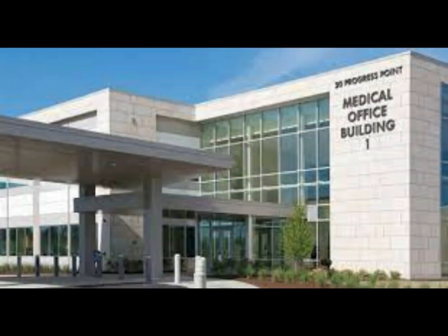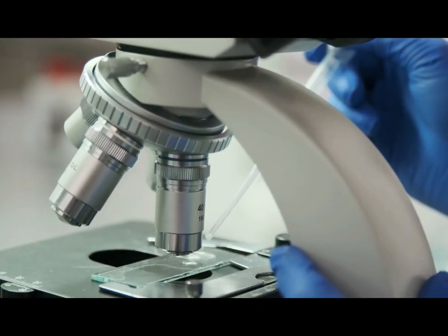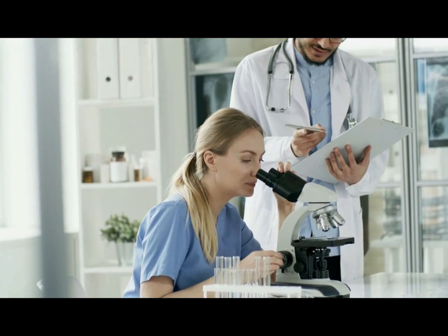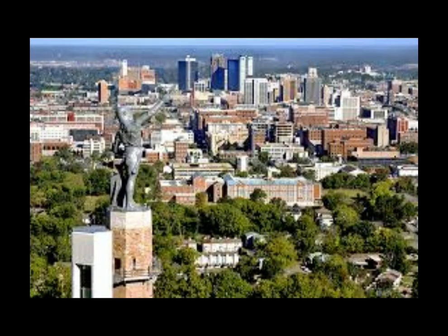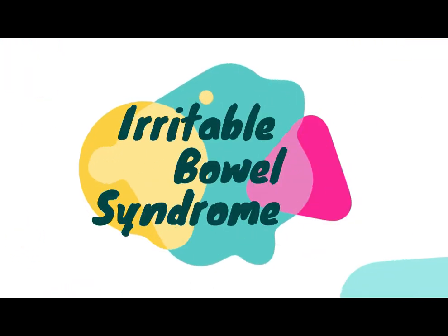Dr. Mark Daly is president and CEO of Birmingham Functional Medicine, founder of Fibromyalgia University, a certified functional medicine practitioner, and a nutritional counselor with advanced education in functional endocrinology, functional blood chemistry, the brain and neurotransmitters, and thyroid function. With over 25 years in clinical practice, he focuses on chronic conditions like fibromyalgia, chronic fatigue syndrome, irritable bowel syndrome, as well as autoimmune conditions. Let me introduce Dr. Mark Daly.